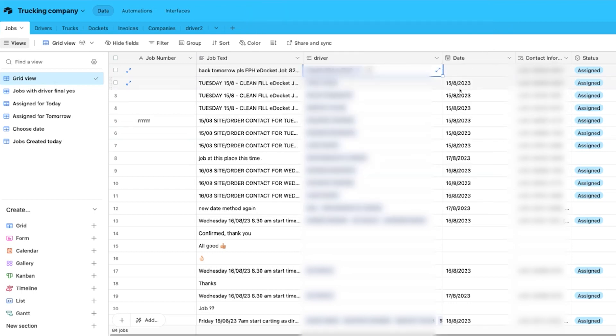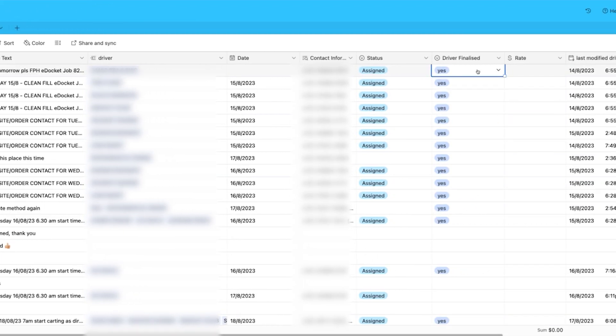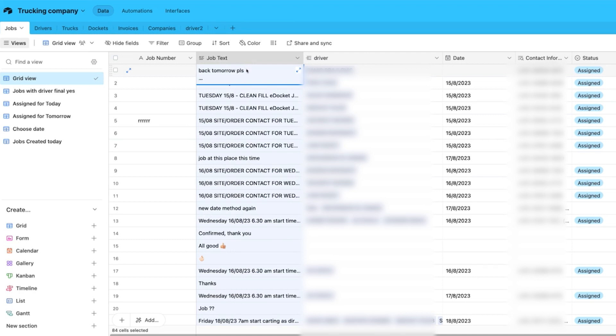Once the job text pops up, all my client has to do is select which driver he wants to assign to that job. Once he's done that, the date will automatically pop up and the driver's contact information will also show — extracted from the driver's table. All he needs to do then is simply finalize 'yes.' Once he presses yes, the information in the job text will automatically be forwarded to the number in the contact information. Before, he was on his phone all day copying and pasting. Now, all he has to do is assign the driver, click yes, and everything is sorted — and they do this over 50 times a day.